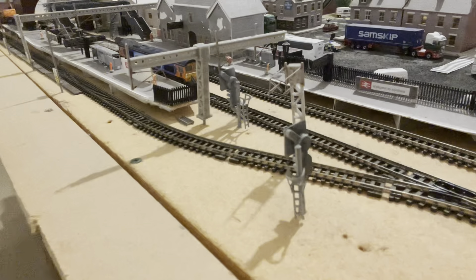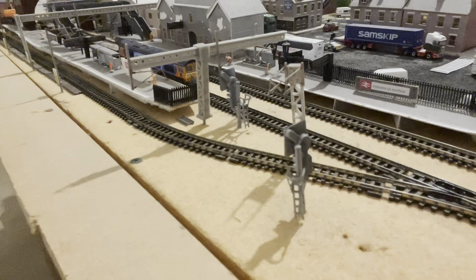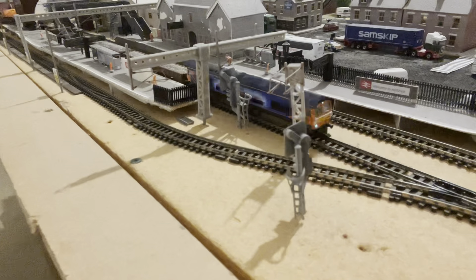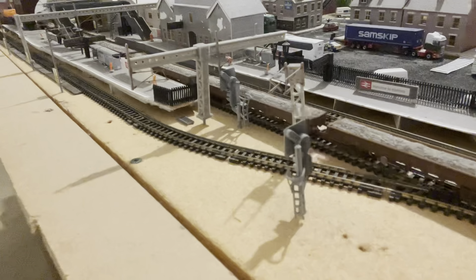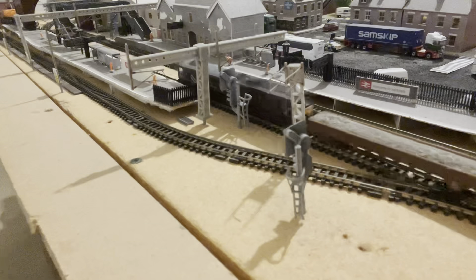The next train to pass through platform one will form the 0E66 Ipswich to Crewe Bassford Hall. Now the engineering train will depart to Nottingham — it is in the hands of 66709, with 66743 at the rear, hauling a rake of six loaded MOA wagons.